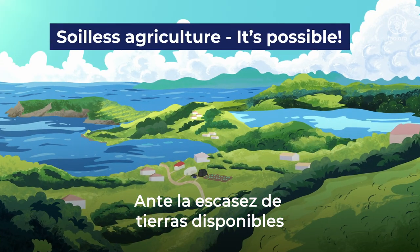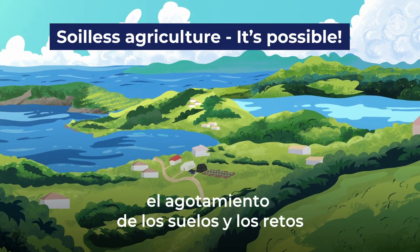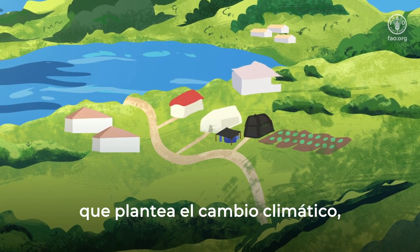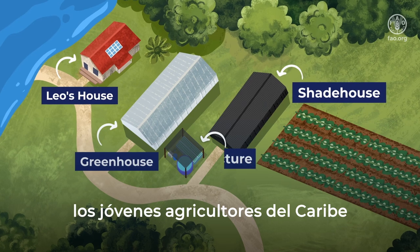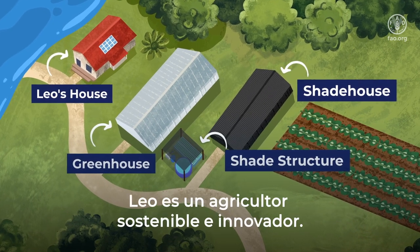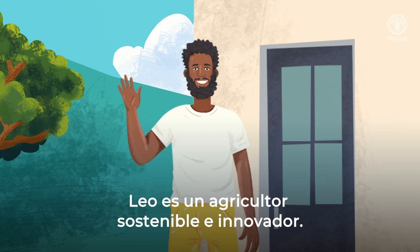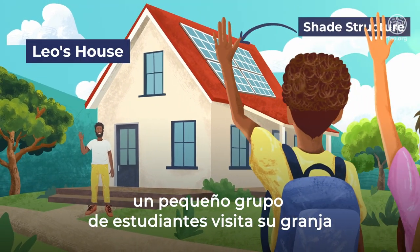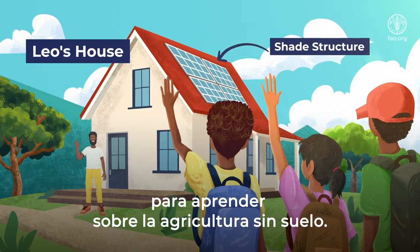With scarce land available for agricultural production, depleted soils, and the challenges presented by climate change, young farmers in the Caribbean are trying new solutions. Leo is a sustainable and innovative farmer. Today, a small group of students is taking a tour of his farm to learn about soil-less agriculture.